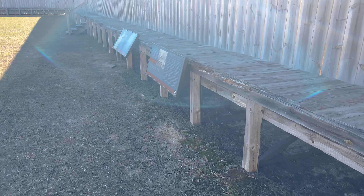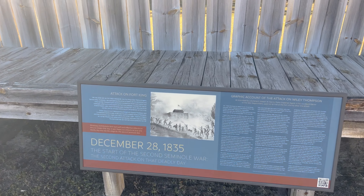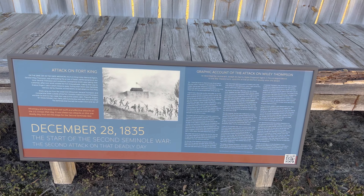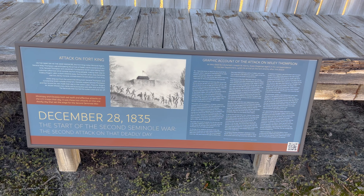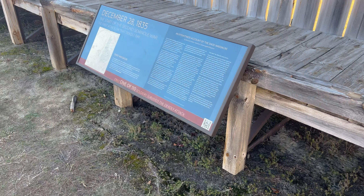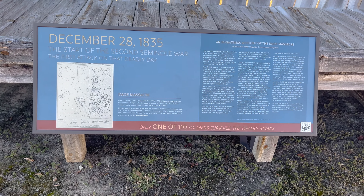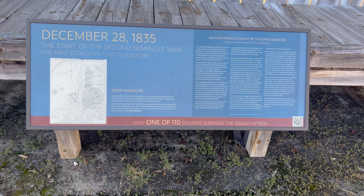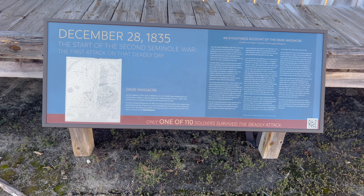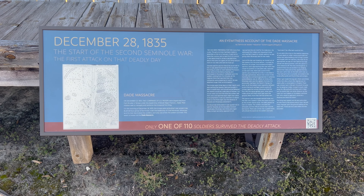Back down to the ground level. December 28th, 1835 — the attack on Fort King. There's a graphic account of the attack on Wiley Thompson. Only one of 110 soldiers survived the deadly attack. This must be the Dade Massacre. Imagine being at one.